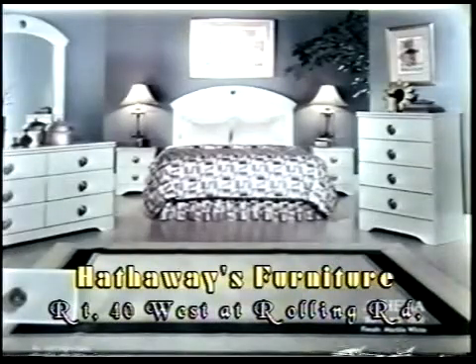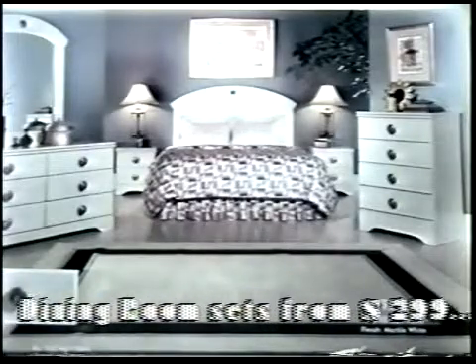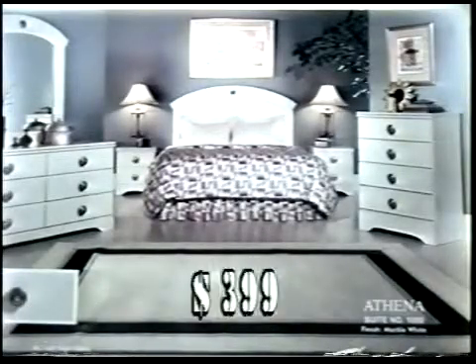Okay, Steve, what do we got first out of the gate this morning? This is our terrific standard four-piece bedroom for $399. That's a dresser, mirror, chest, and headboard — all for $399. Oh, unbelievable. Did I not tell you people I was going to get you some great deals?